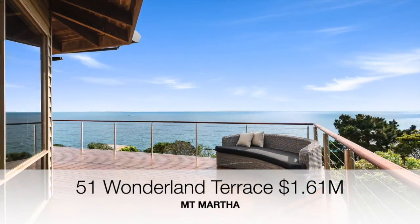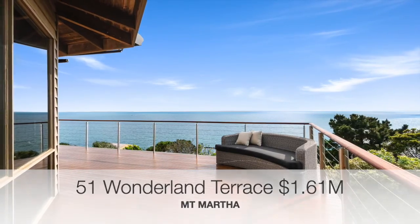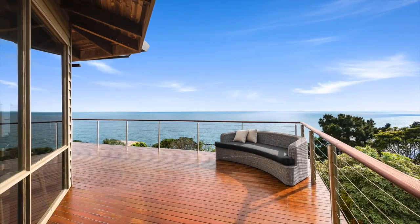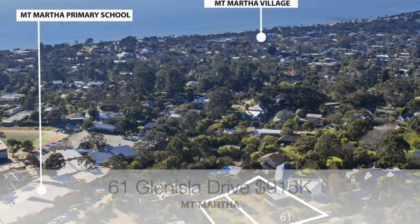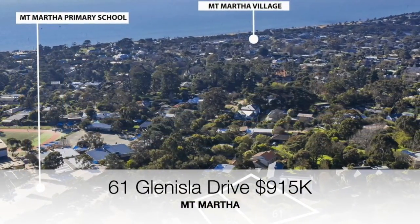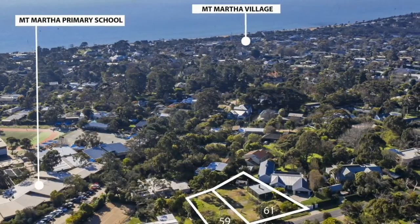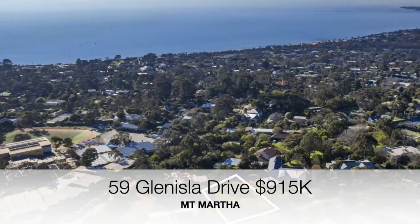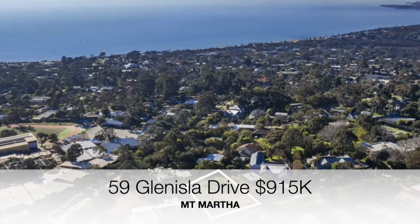Number 51 Wonderland Terrace, a four bedroom two bathroom home, sold for $1.61 million. The vacant land at 61 Glen Isla Drive sold for $915,000, and the neighboring block at 59 Glen Isla Drive also sold for $915,000.